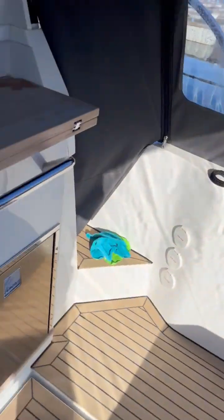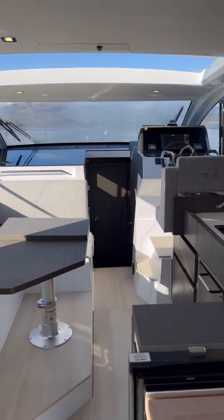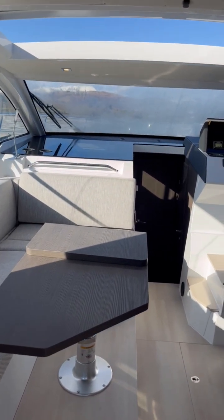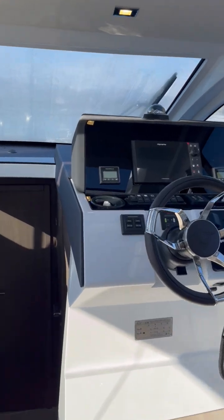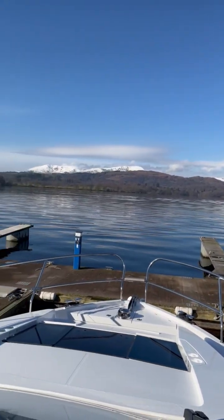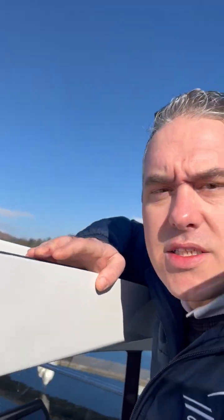Back here, more storage under there, more storage under there — storage everywhere. Look at that, beautiful. As it's such a nice day, perhaps we'll finish up here and let you have one last look at this lovely view. This boat is available in stock and pretty much ready to go, so give me a call and come and have a look. Thank you very much.